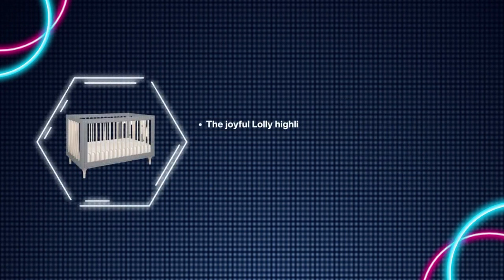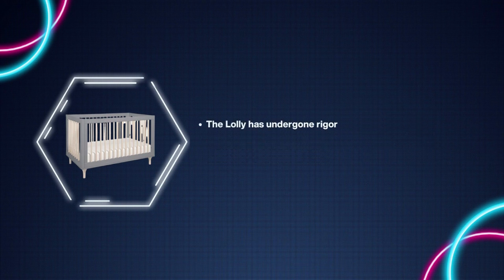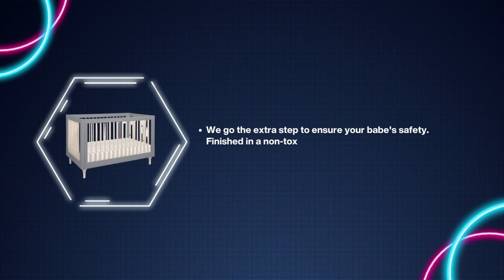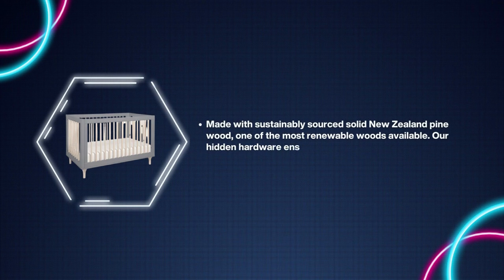Number two: Baby Leto Lolly Convertible Crib. The joyful Lolly highlights the natural beauty of New Zealand pine wood with contrast styling and playful accents. Complete your modern nursery with the Lolly three or six drawer dresser. The Lolly has undergone rigorous scientific testing for over 10,000 chemical emissions and VOCs, contributing to cleaner indoor air for a healthier environment for your baby. Finished in a non-toxic multi-step painting and staining process that is lead and phthalate safe. Made with sustainably sourced solid New Zealand pine wood. Hidden hardware ensures a clean look with no visible screws or bolts on the furniture exterior.